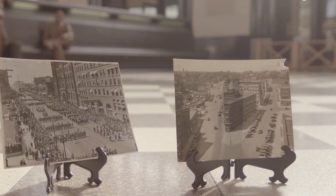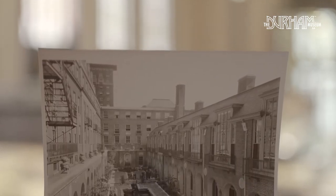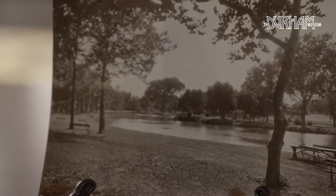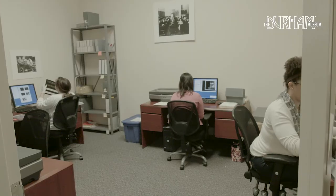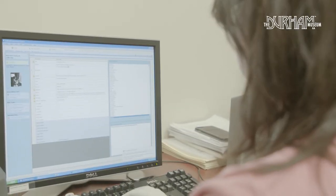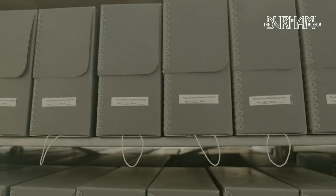We do all kinds of preservation activities in the archive, from bringing in pictures from folks that have collections they want to share with everyone, to rehousing, inventorying, and then we have our digitization initiative where we're scanning, providing metadata, and making a digital record of the physical object so that it can be preserved long after the physical piece may deteriorate.